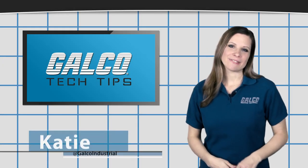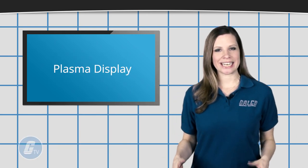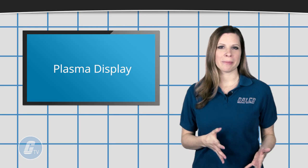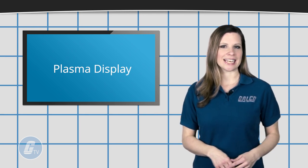Hi, Katie here with your GalcoTV Tech Tip. In a plasma display, each pixel on the screen is illuminated by a small amount of plasma or charged gas, similar to a tiny neon light.